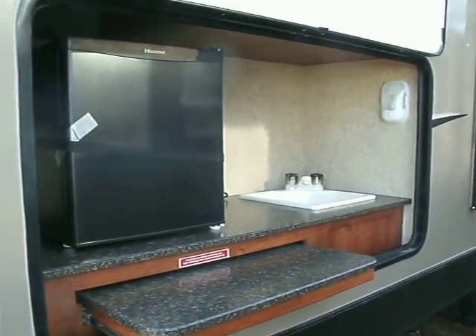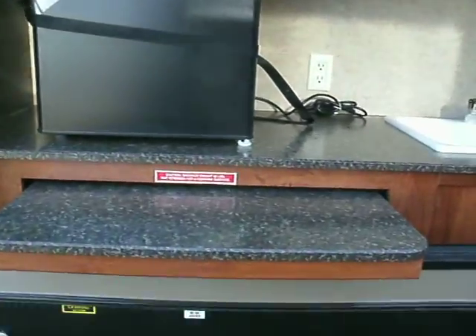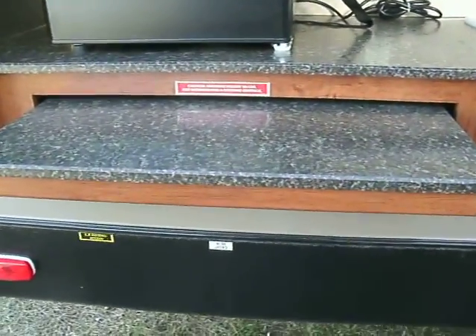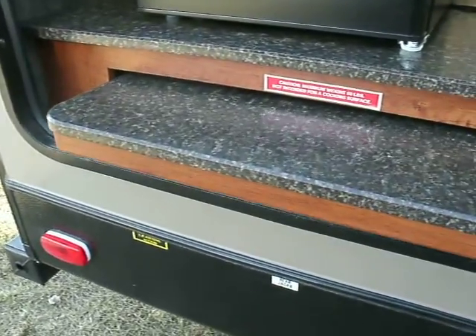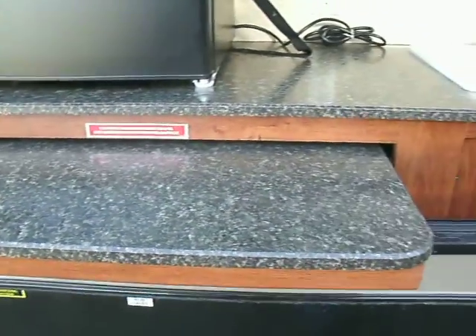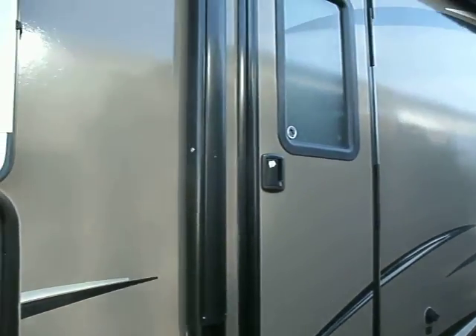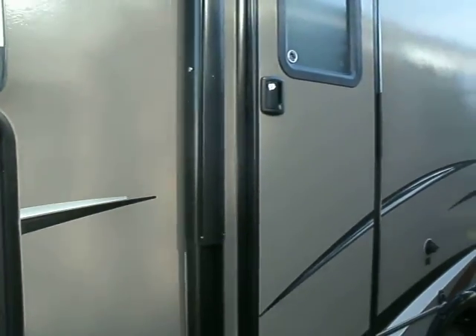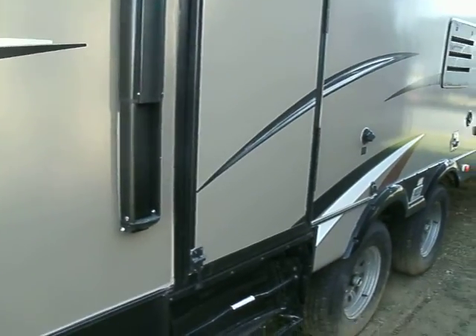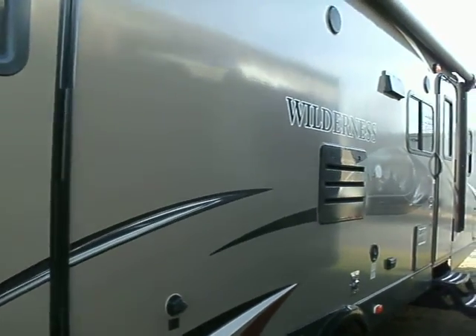Here is your outside kitchen — a little fridge, a little extendable counter space, a little sink, and a little light. There is also a separate entrance to the bathroom from the outside. You can obviously access the bathroom from the inside too, but this allows your guests to go to the restroom without traveling through your coach.